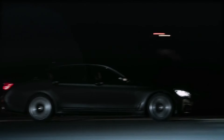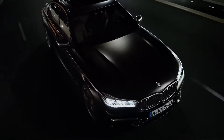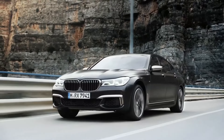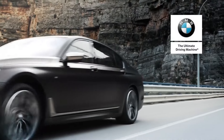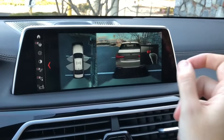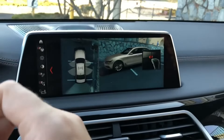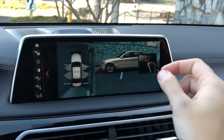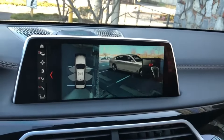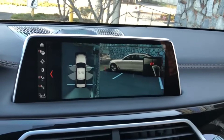Under the hood, the BMW M760i has a 6.6-liter V12 engine producing 618 horsepower. Designed by Karim Habib, this car is like a work of art, providing a feeling of security in corners with its M Sport suspension and xDrive system.